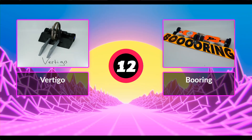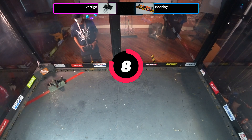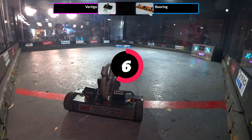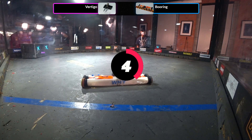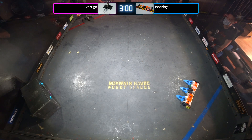Starting the countdown again. That is Vertigo, the vertical spinner in the red square, and Boring, the vertical spinner wedge in the blue square. Four, three, two, one — fight robots, fight!